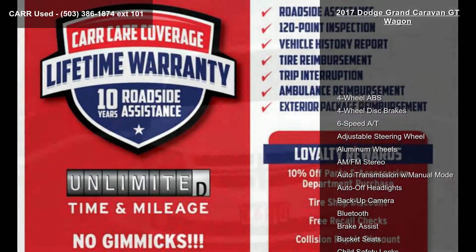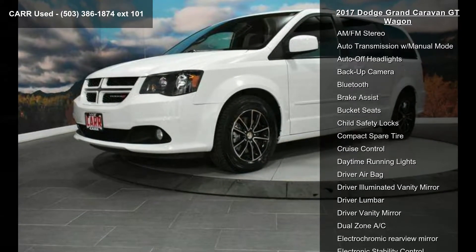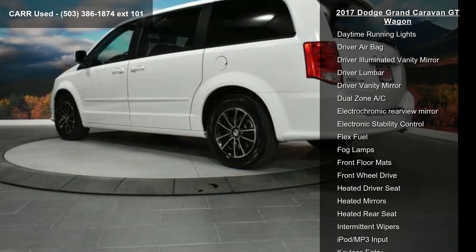This vehicle's top features include 4-wheel ABS, 4-wheel disc brakes, 6-speed automatic transmission, adjustable steering wheel, aluminum wheels, AM-FM stereo, auto transmission with manual mode, auto-off headlights, and backup camera.